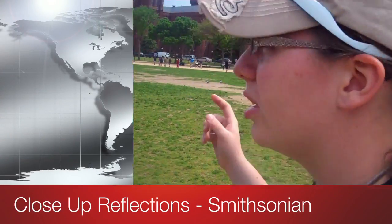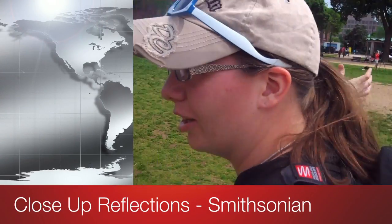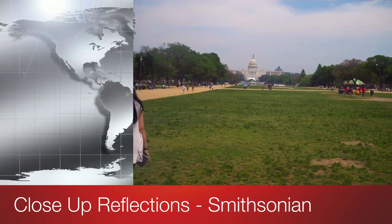We went to the Aaron's Bay Smithsonian, which is in this area, and it was really cool because once you walk in, you can't miss anything. It's all, boom, right in your face, right there, big, live time.